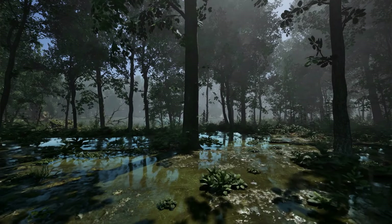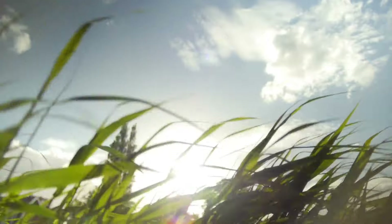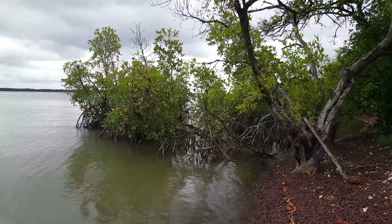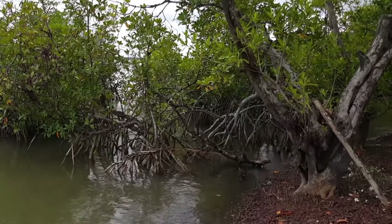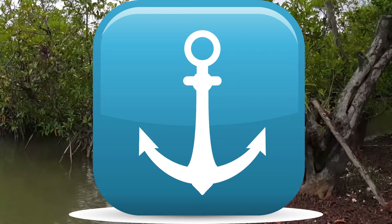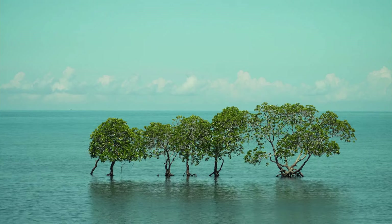Mangroves feel right at home in swamps. Now imagine if you wanted to stand really still on a windy day — you might hold onto something sturdy like a pole. Mangroves do something similar: they stick their roots into the mud and water to stay firmly in place, even when the wind blows or the water moves. They're almost like anchors.